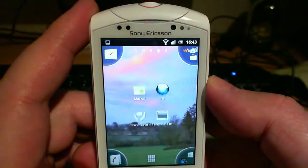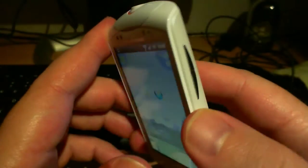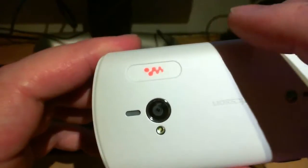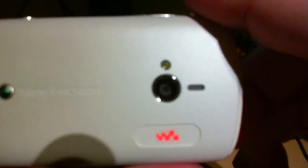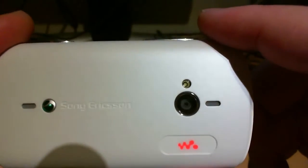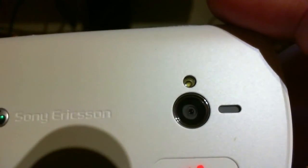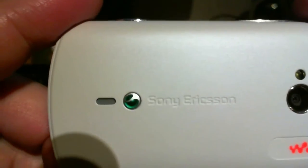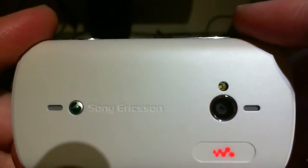Today I'm showing you the Sony Ericsson Live with Walkman phone, also known as the WT19i. This phone has got a 1GHz ARM Snapdragon processor, Adreno GPU, a lovely flash, 5-megapixel autofocus camera, stereo speakers, amazing speed — it's so snappy and fast.